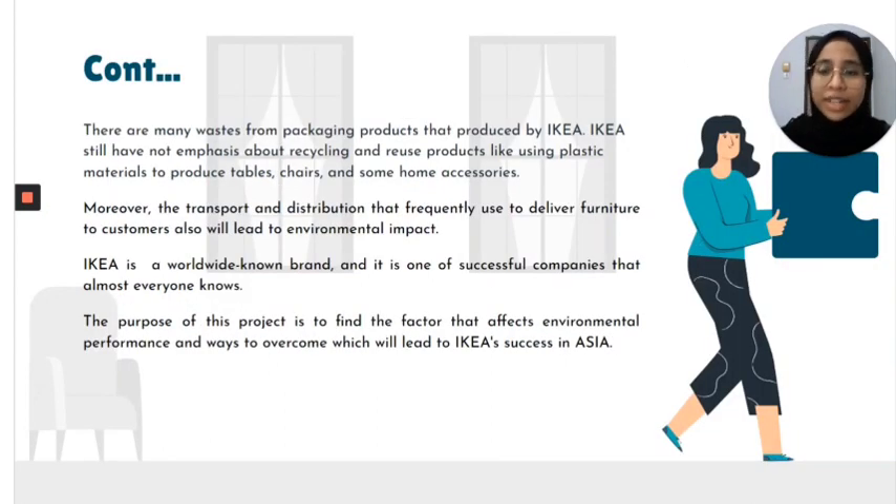There is much waste from packaging products produced by IKEA. IKEA has not emphasized much about recycling and reuse of products like using plastic materials to produce tables, chairs, and other home accessories. Moreover, the transportation and distribution of products frequently used to deliver finishes to customers will also lead to environmental impact.